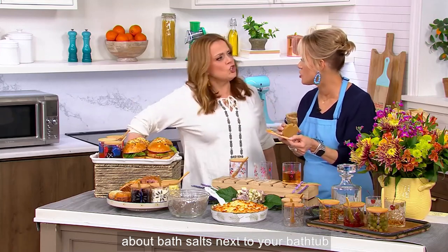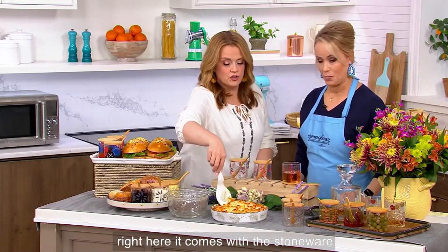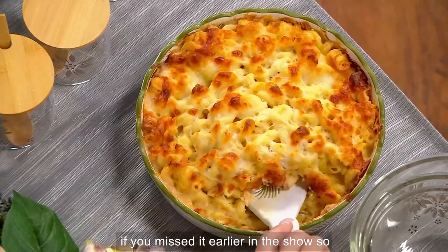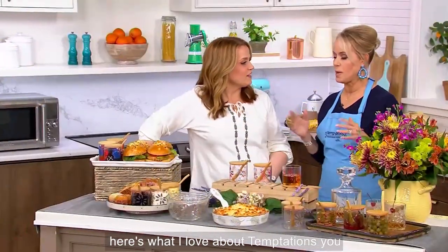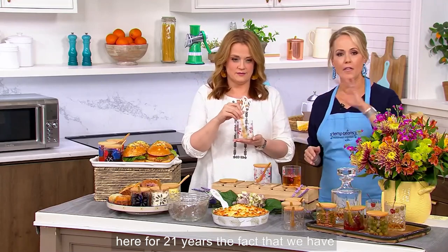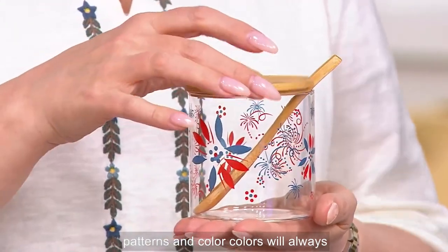How about bath salts next to your bathtub? And this is our bonus buy — the pie plate right here, it comes with the stoneware server. When we talked about the palm, it would match it beautifully. Here's what I love about Temptations: you mentioned going online — we have over 600 items online. We have been presenting here for 21 years. We have glass, we have stoneware, we have lots of different options for you. All the patterns and colors will always match — it's the same Pantone.